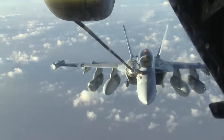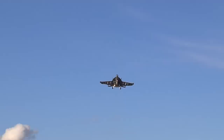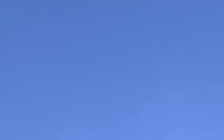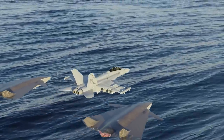In many ways, the Growler is at the tip of the spear and the defender of the fleet, while also being able to provide its own offensive capabilities. Built on the combat-proven Super Hornet airframe, today we will take a look at the development of the Growler, the aircraft it replaced, its operational history, what roles it plays today, and some potential future capabilities.